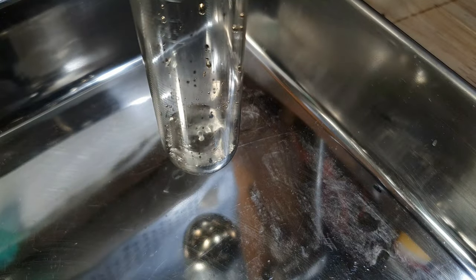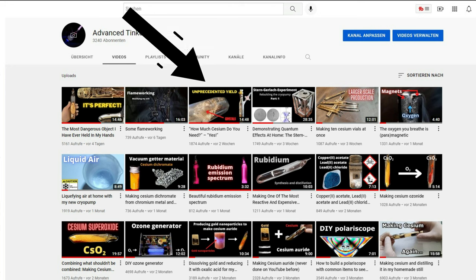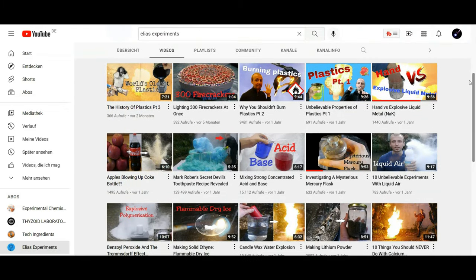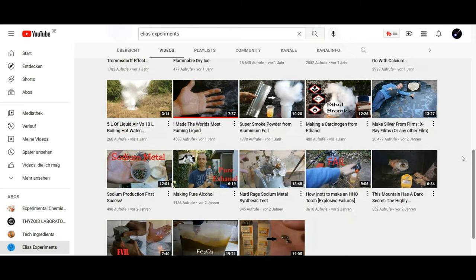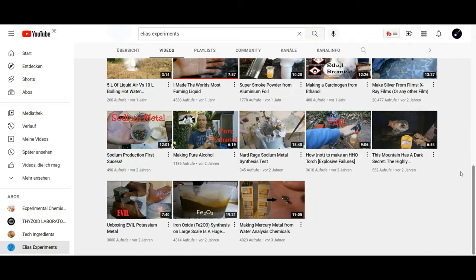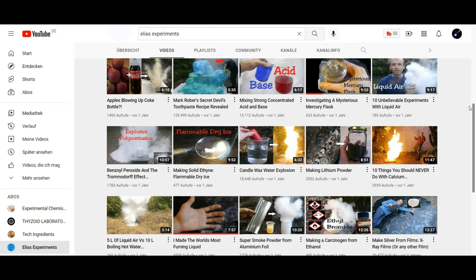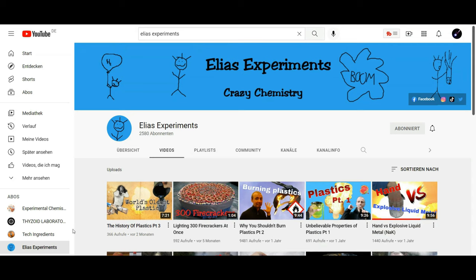The viewers who watched my video about this cesium — I'm talking about this video — know that I made the cesium for a meeting with Elias from Elias Experiments. We performed some reactions involving cesium that have never been done before on YouTube. You should check out his channel; he also uploaded a video about our meeting. All of his videos are worth watching — they are fun, educational, and spectacular. He is an awesome guy and we had a lot of fun that day.